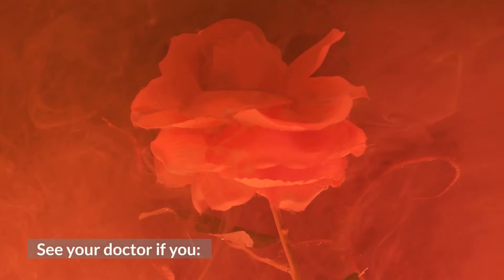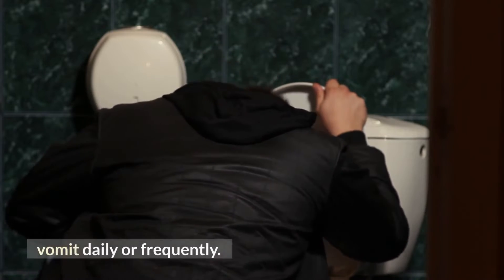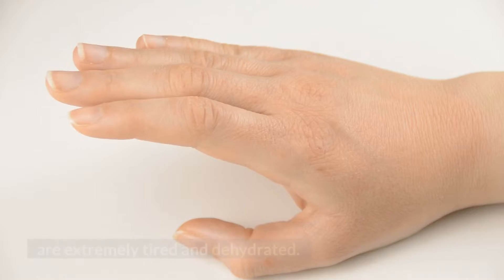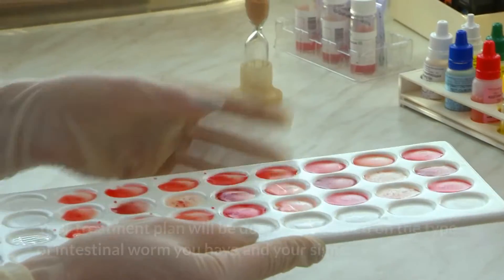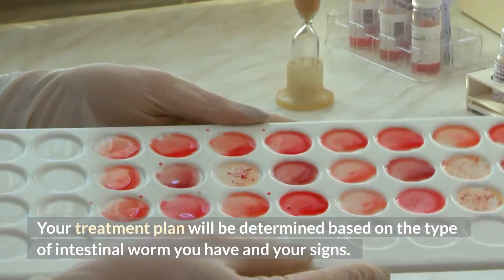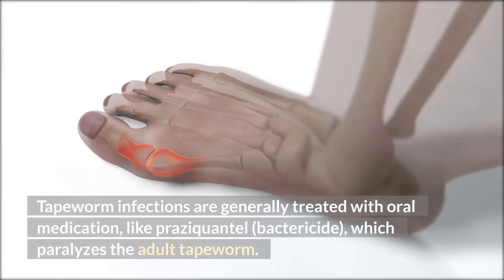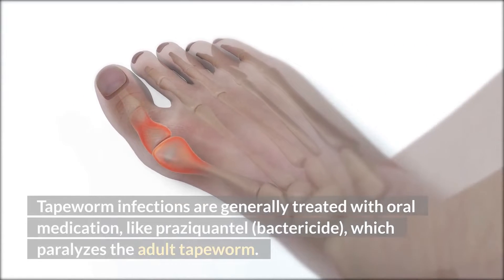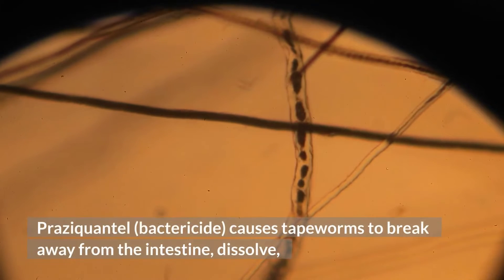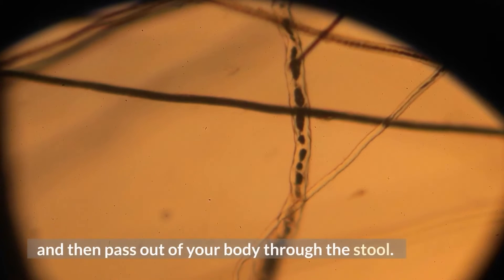See your doctor if you have blood or pus in your stool, vomit daily or frequently, have a high body temperature, or are extremely tired and dehydrated. Your treatment plan will be determined based on the type of intestinal worm infection. Tapeworm infections are generally treated with oral medication like praziquantel, which paralyzes the adult tapeworm, causes it to break away from the intestine, dissolve, and then pass out of your body through the stool.